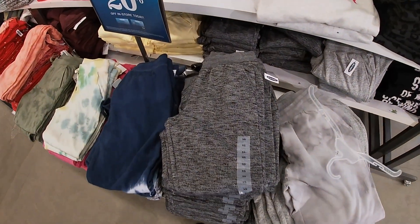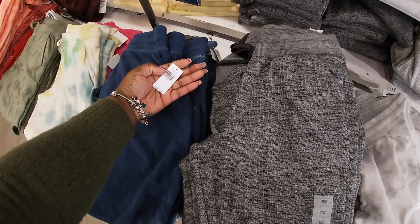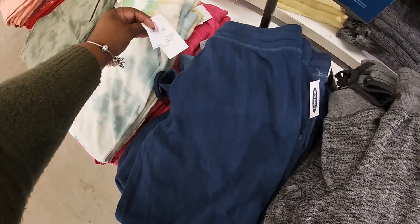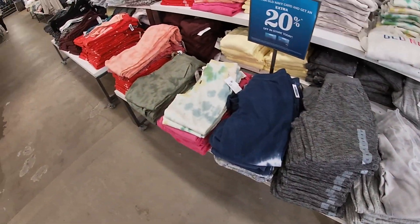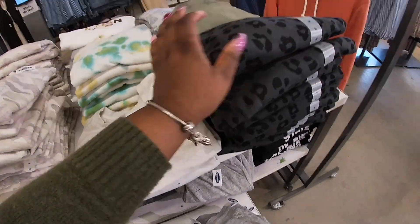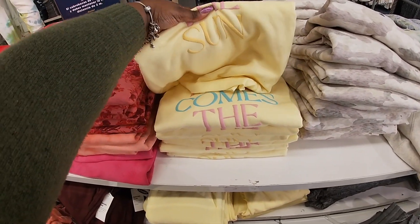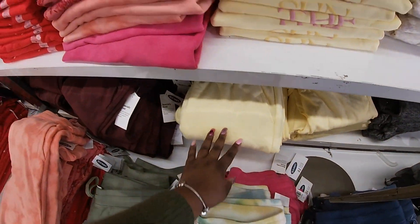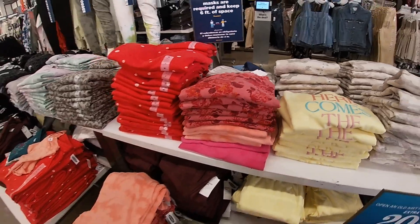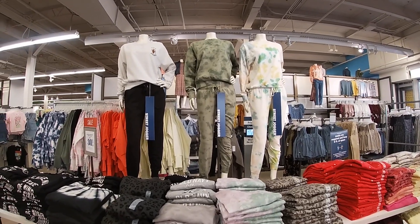They have a lot of sweatsuit pants and stuff up here — the bottoms are $35. They have tops that say 'Oh Navy, Love One Another.' This cute one says 'Here Comes the Sun' in a cute yellow. The flower tops are $35 — there's a whole table full of them, and they also have them on the mannequins at the top.